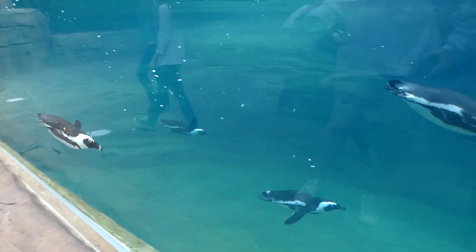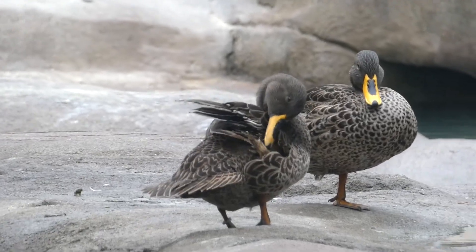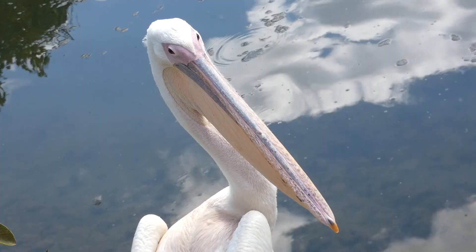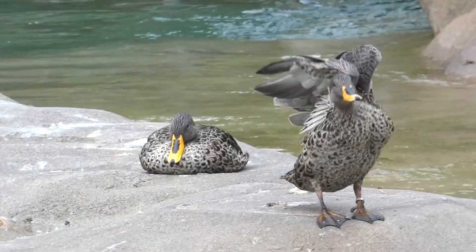As the name says, there's African Penguins and, unexpectedly, yellow-billed ducks, white-breasted cormorants, and has or will eventually have Great White Pelicans — all birds that would encounter each other in their native range.